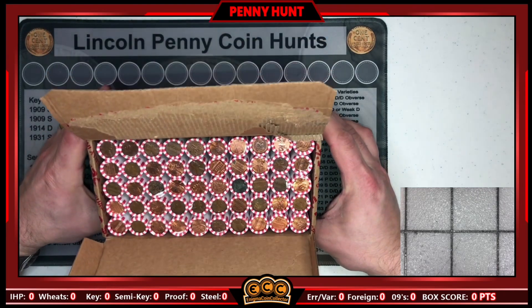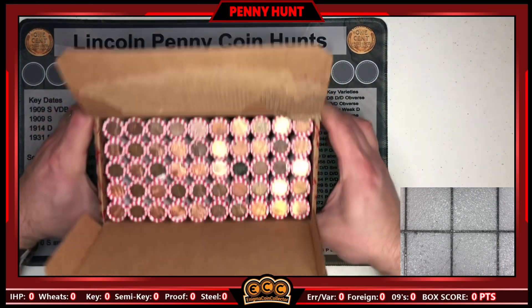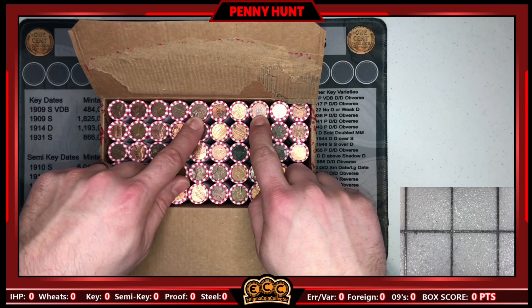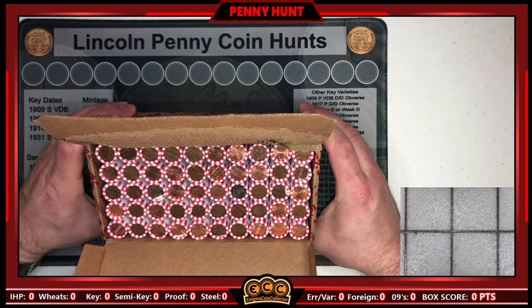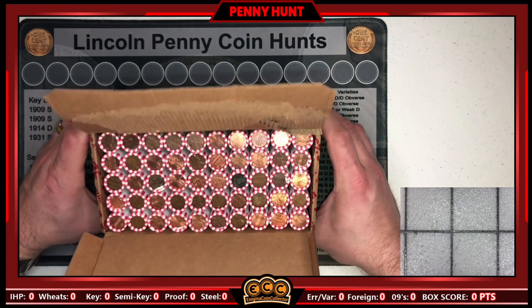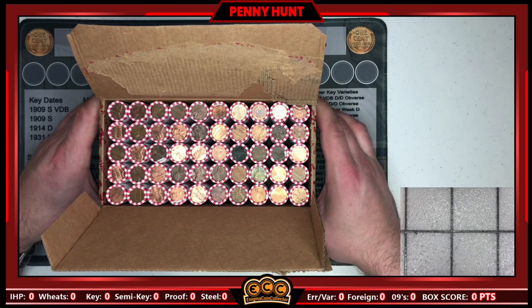Definitely a lot of copper. There's another Canadian ender — two more Canadian enders right there. So are we going to have a lot of Canadians in this box? Definitely a fair amount of copper for sure. I'll get set up and bring in on the first find.